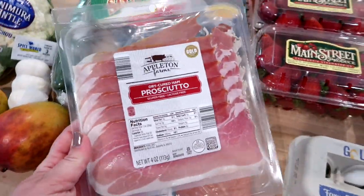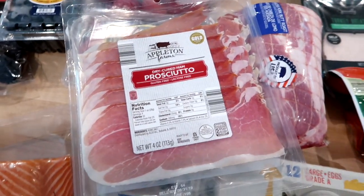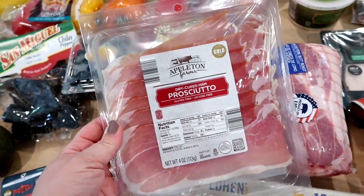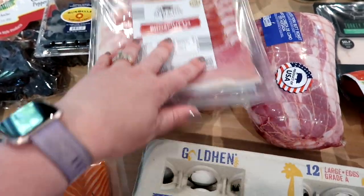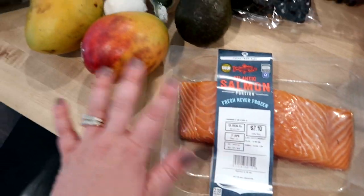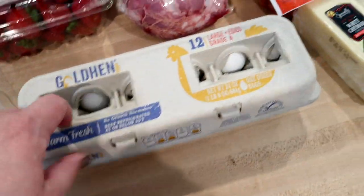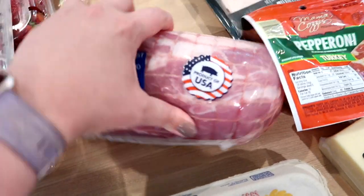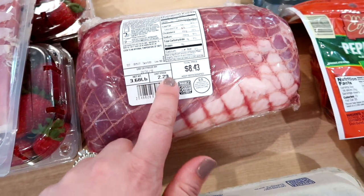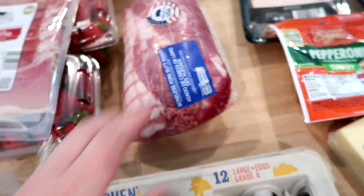There's also a recipe that called for prosciutto. I really like to get that at Aldi because it's good quality and cheap — I think this was only $3.29. If you go to Hy-Vee it's going to be like six dollars, so Aldi has the best price. I'm also going to be making salmon with mango salsa, so I grabbed a small portion of that. I got some eggs, and for the crock pot pork tacos I grabbed a boneless pork roast — almost four pounds for $8.43, which is a pretty good price.